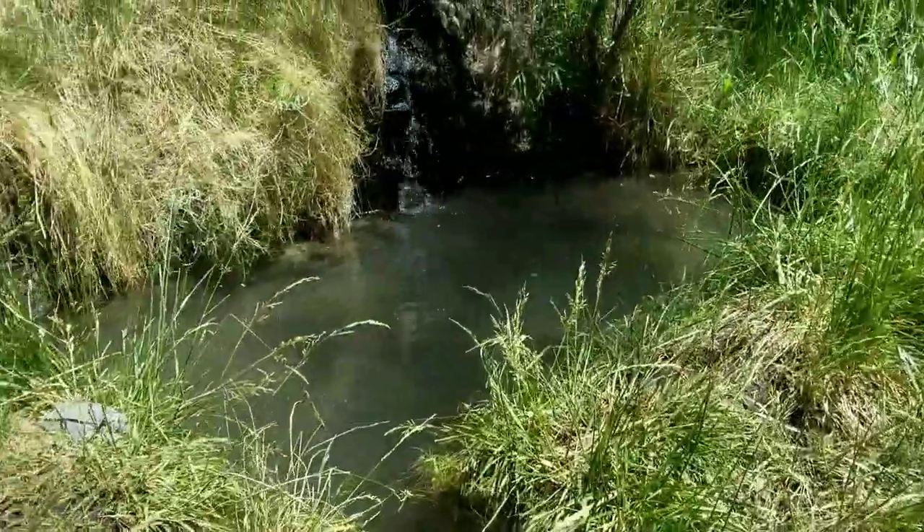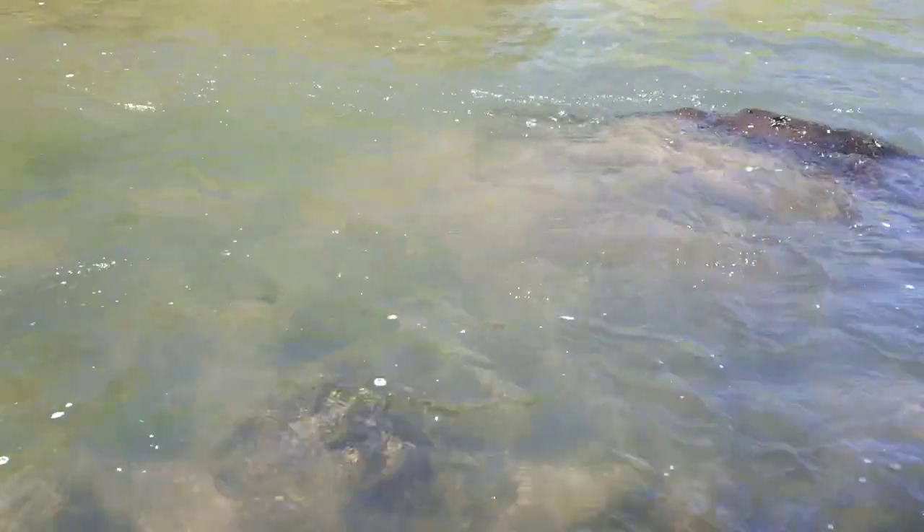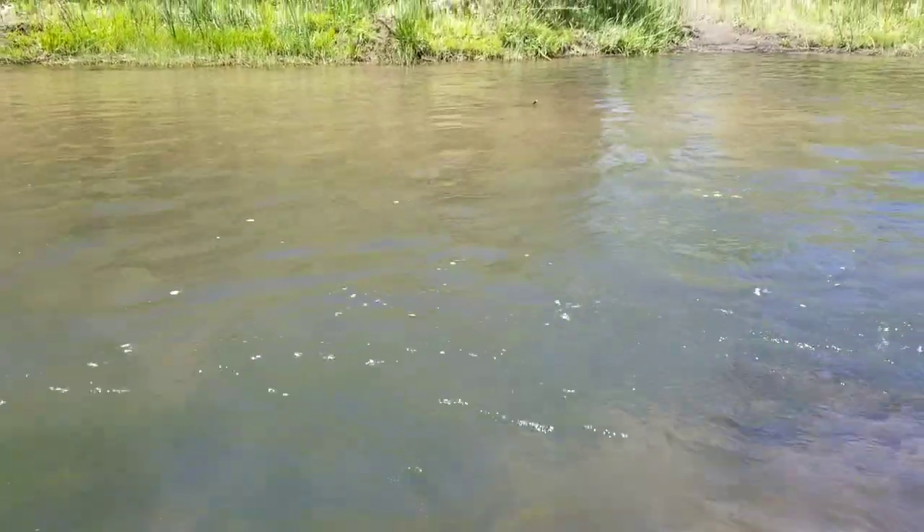Hot springs! Crossing number 45 — looks like it's a deep one. 45 crossings for today, and done with the river for now.